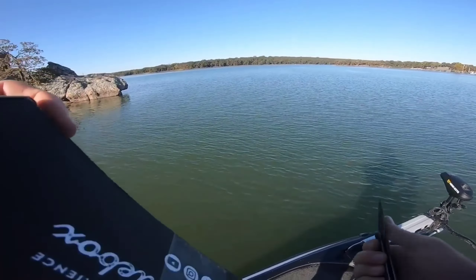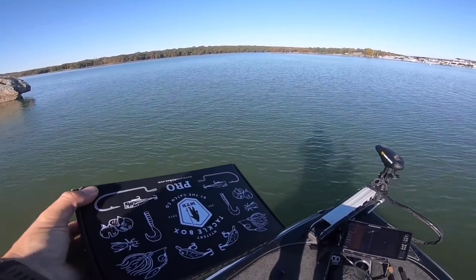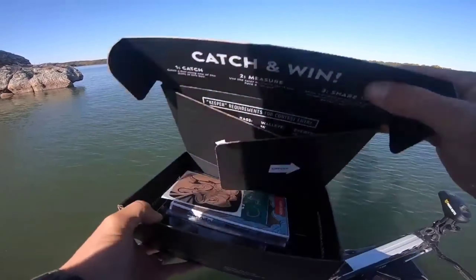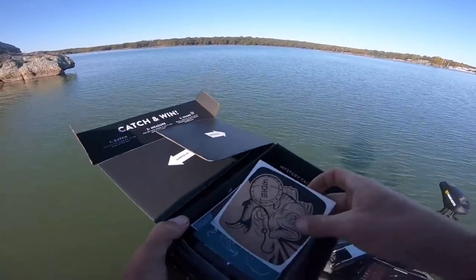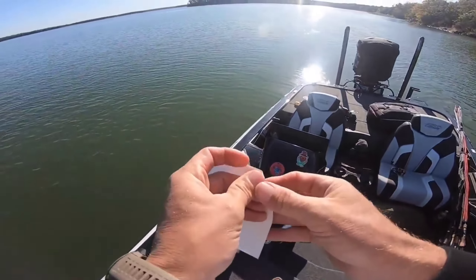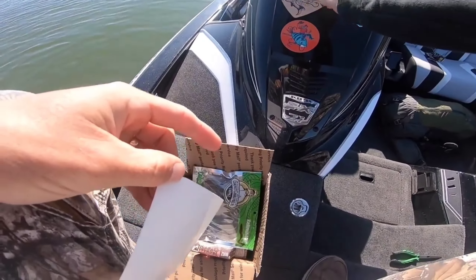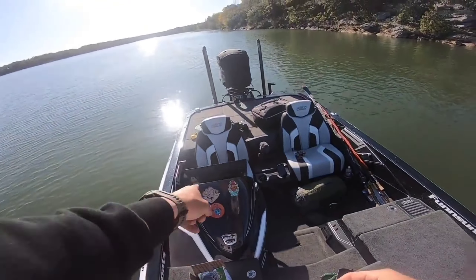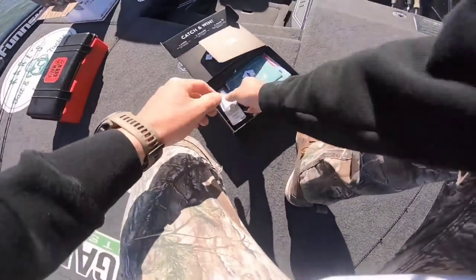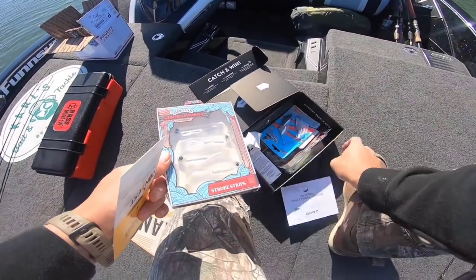I'm going to go ahead and open up the mysteries and see what we have in here. This is the Pro Box for October. First of all, we got our little sticker - which I usually stick somewhere cool, but I'm starting a trend lately, I'm just putting them on my dash. Black ball. And a Shimmer Swimmer from 10,000 Fish - a little swim bait.